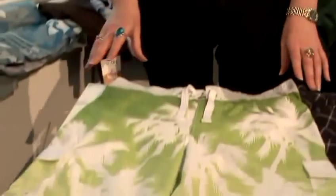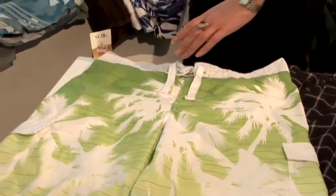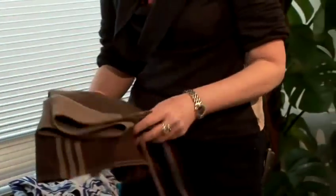They usually come in bright colors. This is good for the skinnier guy to add bulk, but for the larger guy go for the more subtle colors.